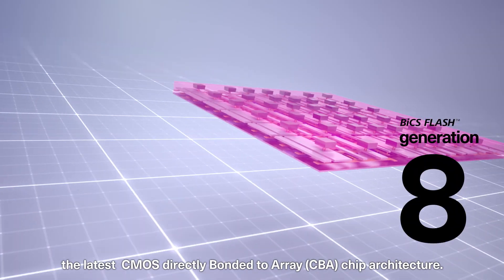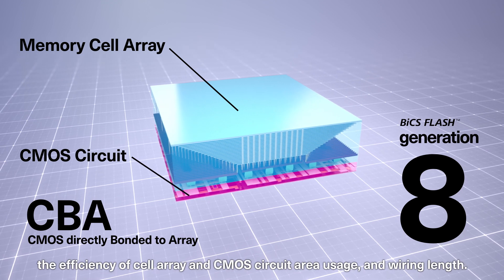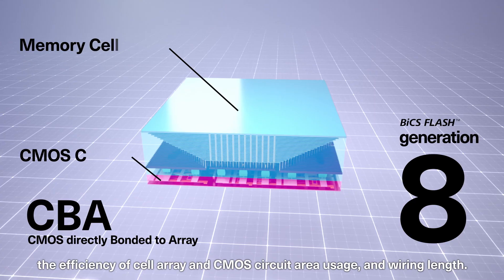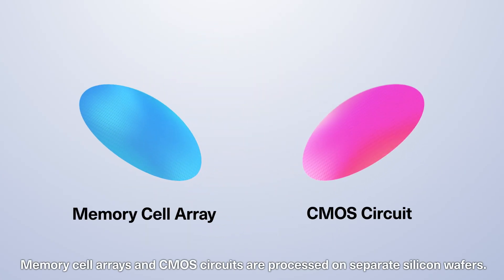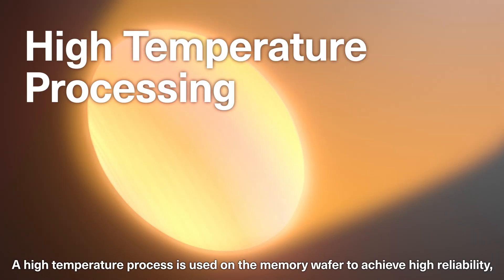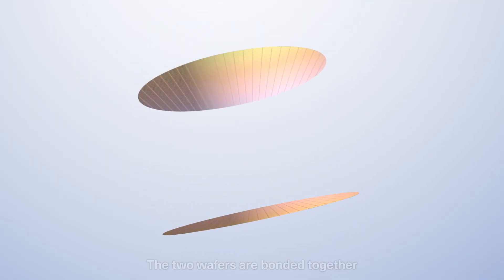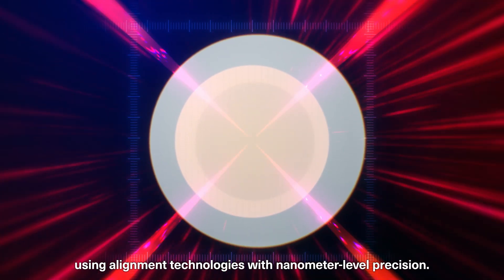The new architecture achieves higher density by improving the efficiency of cell array and CMOS circuit area usage and wiring length. Memory cell arrays and CMOS circuits are processed on separate silicon wafers. A high-temperature process is used on the memory wafer to achieve high reliability, while the CMOS wafer avoids the process to achieve transistor performance improvement. The two wafers are bonded together using alignment technologies with nanometer-level precision.